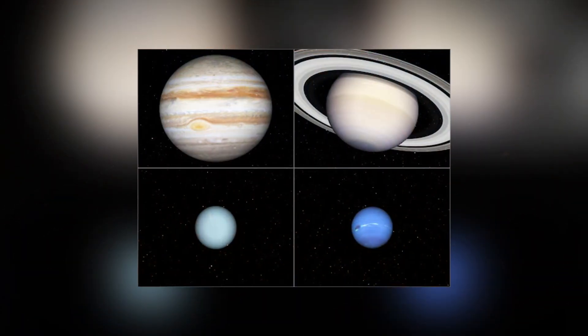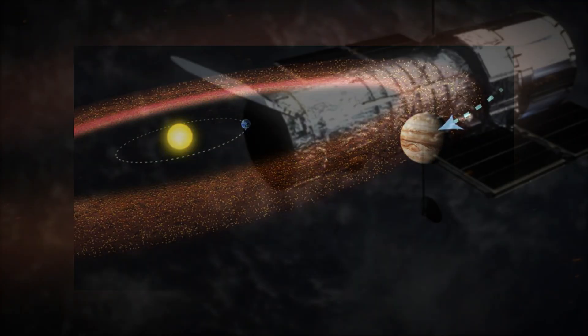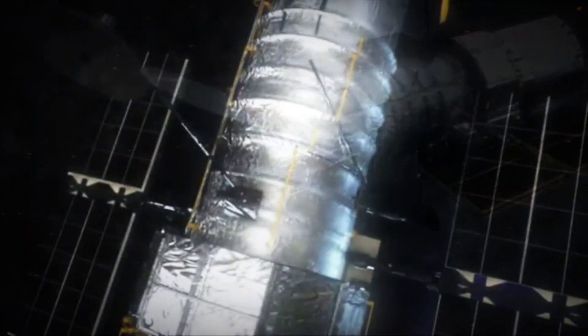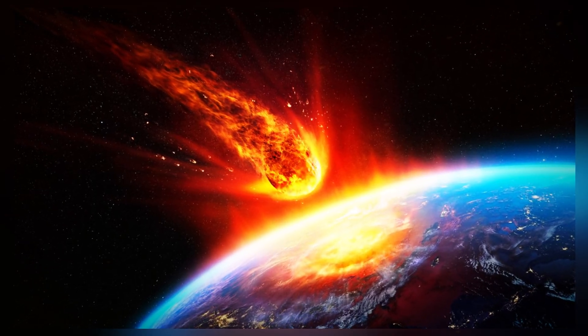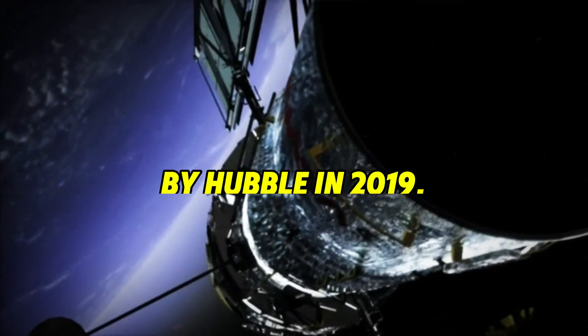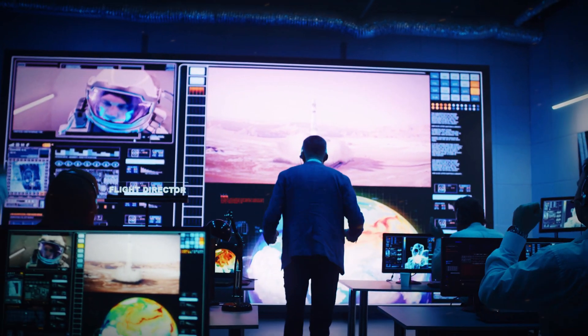As we move past the inner planets toward the gas giants, we encounter the asteroid belt, a captivating region full of intriguing objects. Among them is the peculiar asteroid 64-478GT, which has drawn the interest of Hubble. Despite its misleading name, this object bears a striking resemblance to a comet with its twin tails, but is actually an asteroid. Located in the asteroid belt, it was imaged by Hubble in 2019. Why does it have a tail? Scientists attribute the answer to a phenomenon known as the YORP effect.